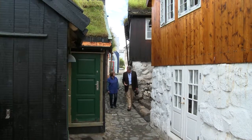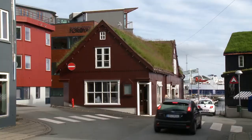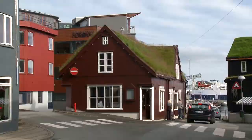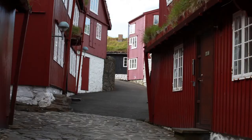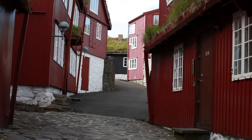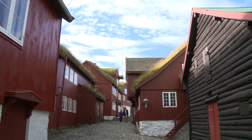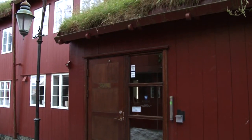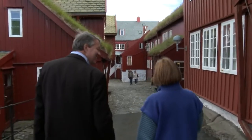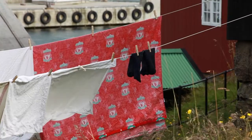Torshavn is a lovely mix between the old and the new. We are actually walking down what was the main street two, three hundred years ago — this is the heart of the old town. That house is now the government; the Prime Minister has his office out here. The government hasn't been mowing their roofs, it doesn't look like. You don't actually have to mow it — it's okay to let it go like that.